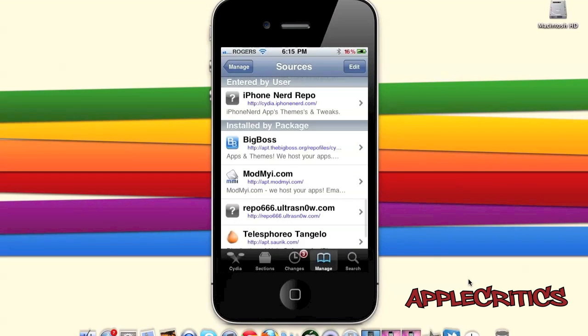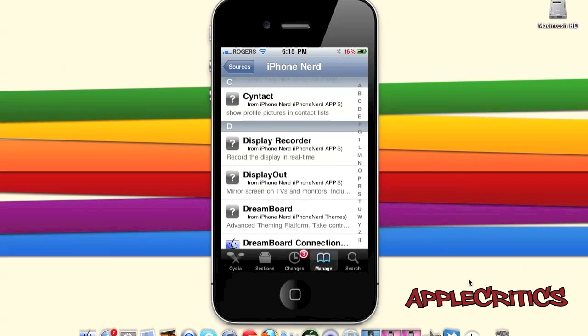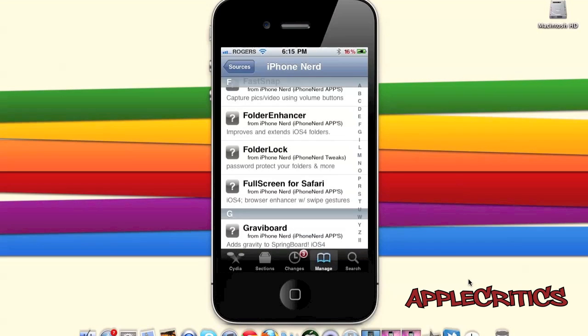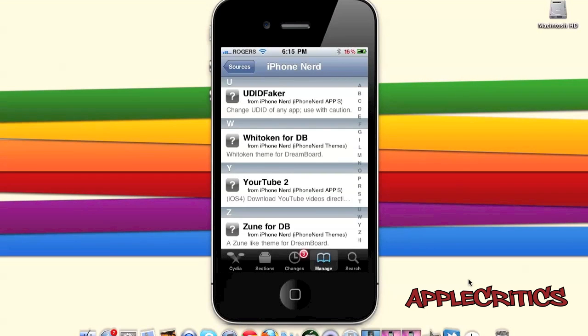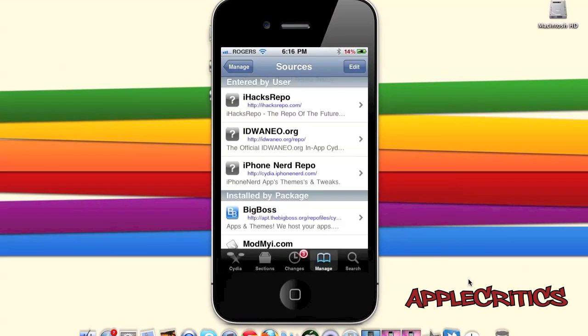At number three is cydia.iphoneerd.com. This Cydia source contains every Cydia suite that you would want, including many HD Dreamboard themes and 3G Unrestrictor, which allows you to use FaceTime over 3G. This is one of the most complete Cydia sources you can have on your device.